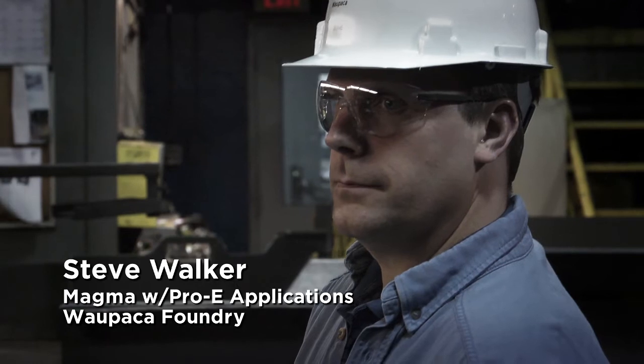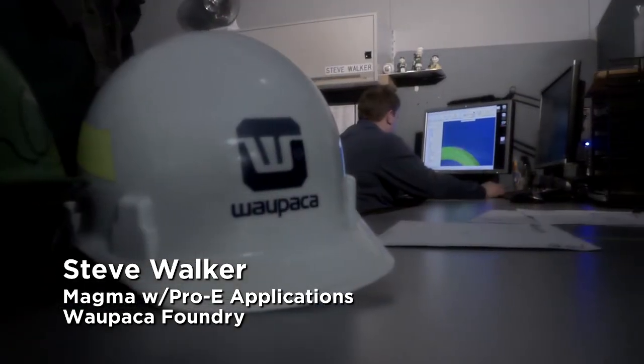Hi, I'm Steve Walker. I run Magma with Pro-E Applications here at Wapaka Foundry Marinette, and I've been with the company now 22 years.